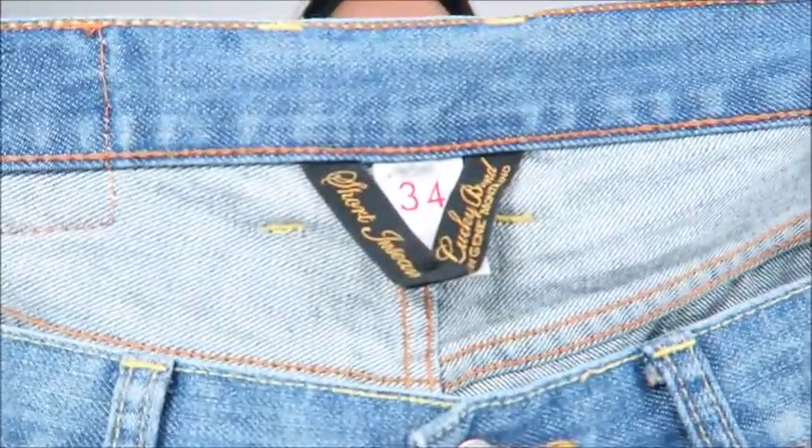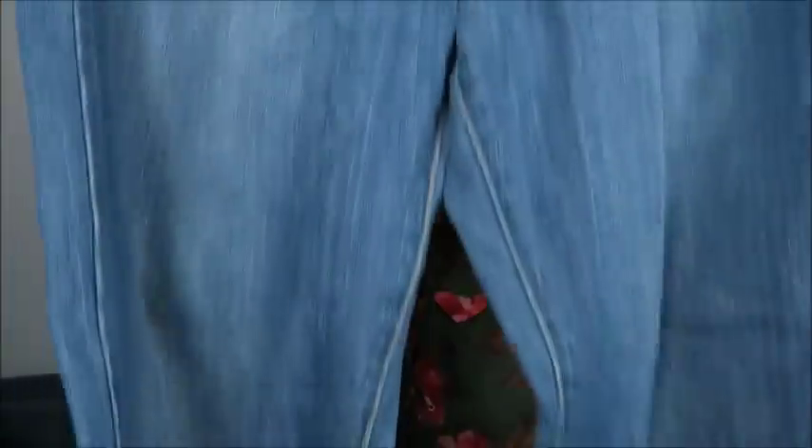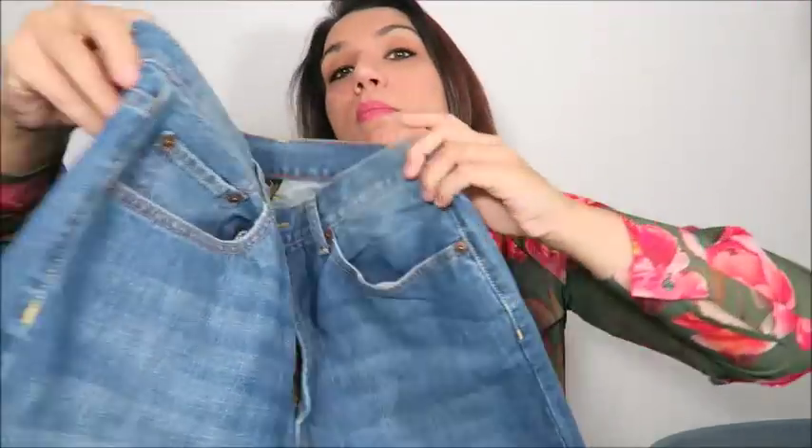Here are some really nice men's Lucky Brand jeans — size 34 inch waist, standard boot cut, and a nice medium denim wash. I have these listed for $25 plus shipping.